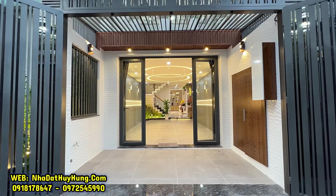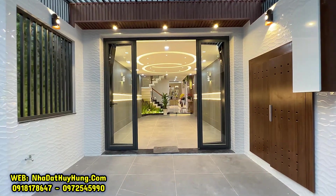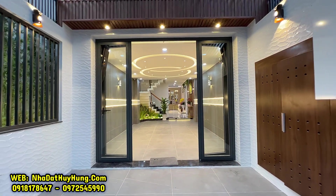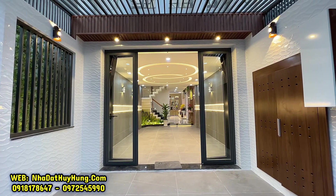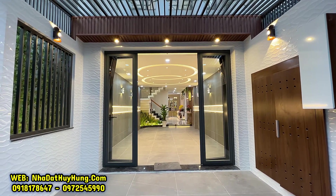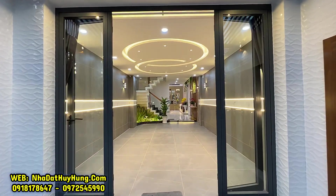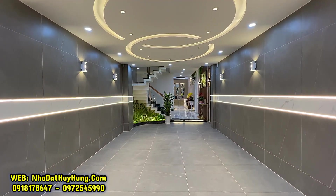Căn nhà có diện tích ngang 4m, dài 18m. Có cổng sắt phía ngoài, bên trong là khoảng sân đậu xe máy và khu vực tủ để dép. Kế bên có một khoảng công viên nhỏ ngay bên hông. Đi vào trong là lớp cửa chính cửa nhôm xingfa. Nhà thiết kế lửng ngược nên có sân đậu xe máy bên ngoài và khu vực đỗ xe hơi bên trong.